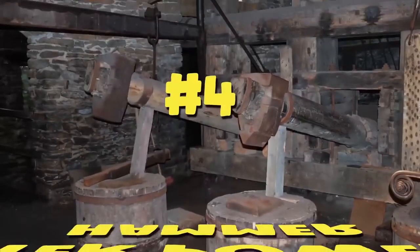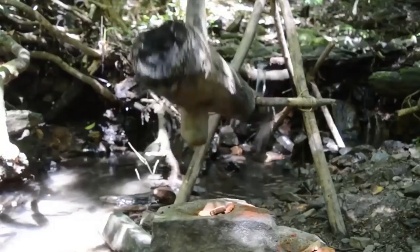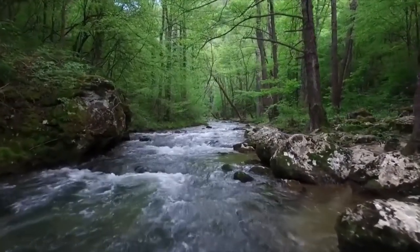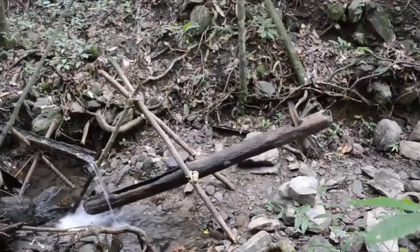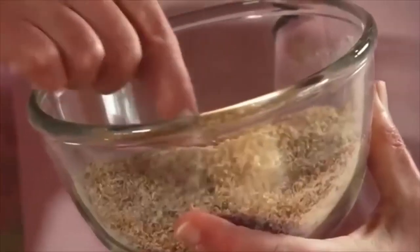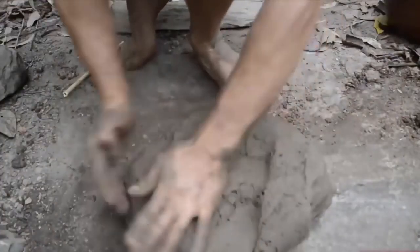Number four: the water-powered hammer. A water-powered hammer is one of the first technologies created to substitute for human effort. It uses the flow of water from streams or rivers to create a repetitive motion useful in many applications. Falling water replaces human calories to perform repetitive tasks — a technology with a vast number of uses.